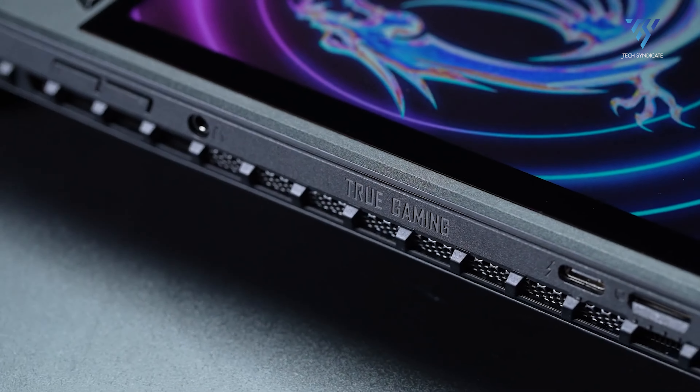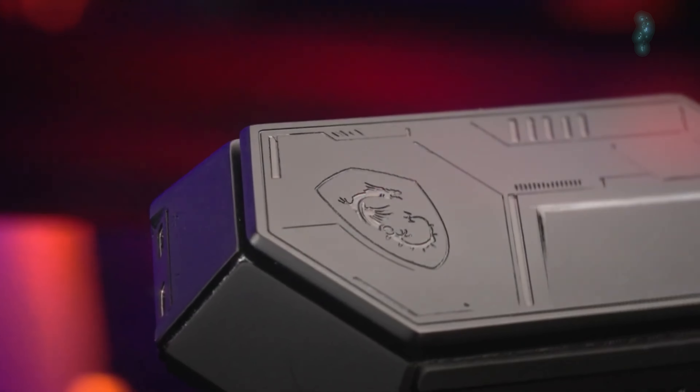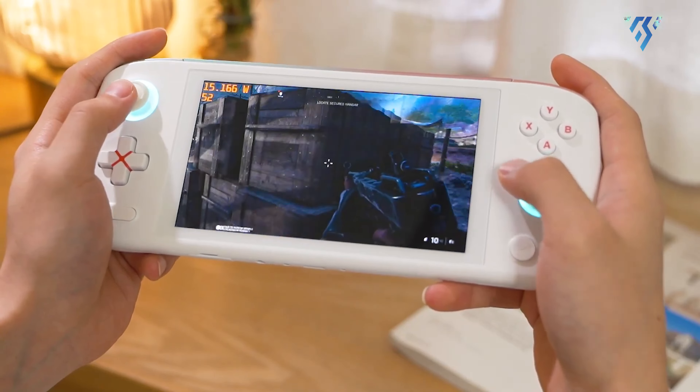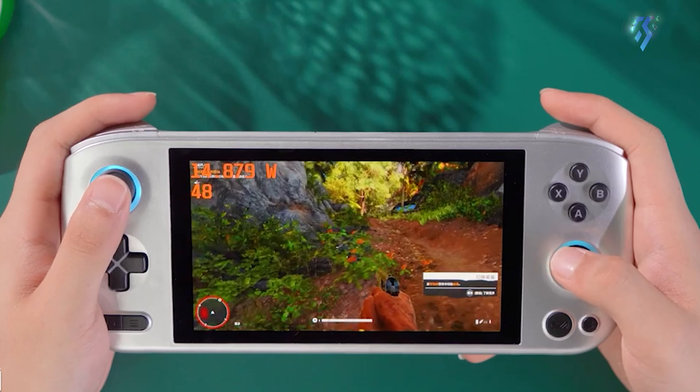The CLAW stands out for its extensive range of features, boasting a broader array of connectivity options. However, the Aya Neo Pro falls short as it lacks HDMI output for connecting to an external monitor.